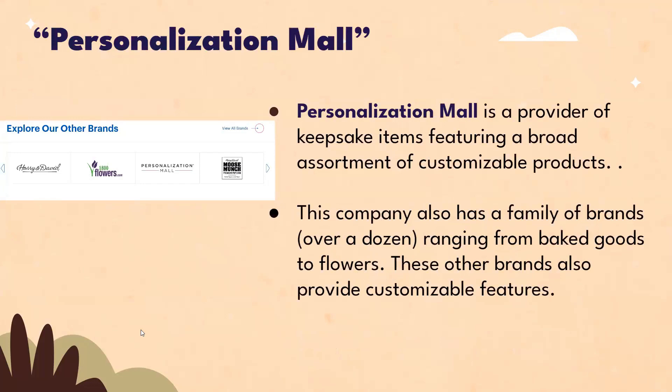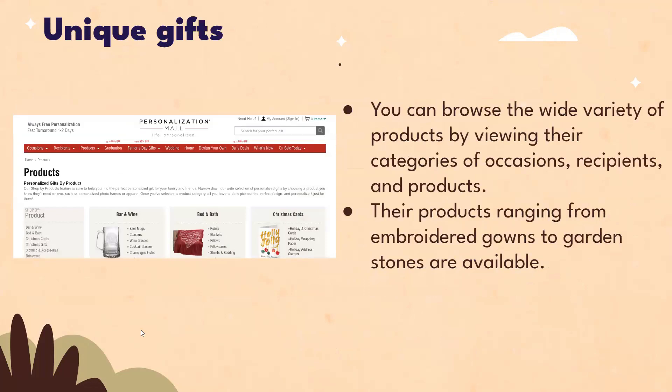Personalization Mall is a provider of keepsake items featuring a broad assortment of customizable products. This company also has a family of brands — over a dozen — ranging from baked goods to flowers, and these other brands also provide customizable features. You can browse a variety of products by viewing their categories of occasions, recipients, and products. Their products range from embroidered gowns to garden stones.